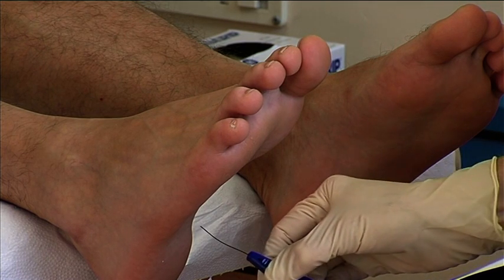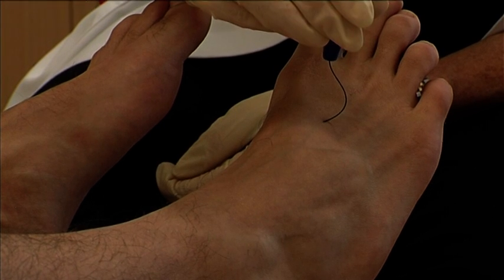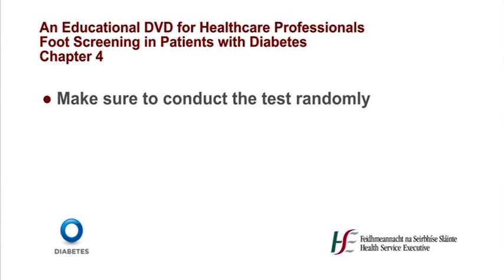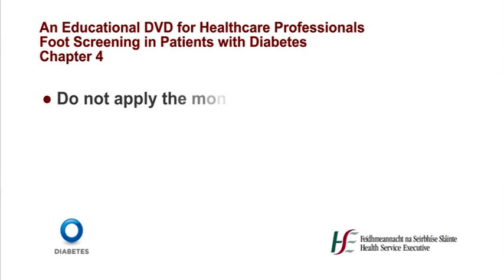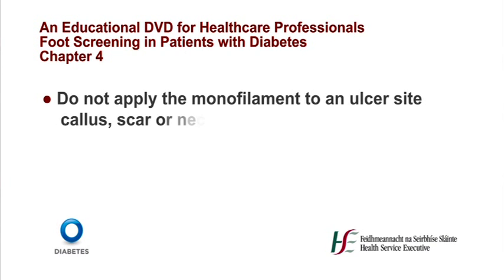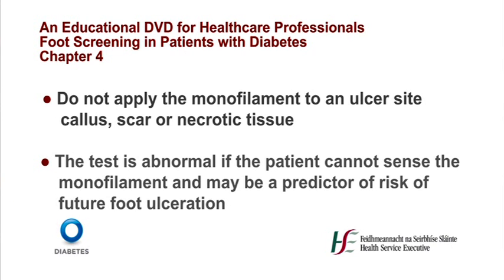Apply the monofilament perpendicular to the patient's skin surface. Apply sufficient pressure to cause the monofilament to bend approximately 1cm. Hold in position for 1-2 seconds and slowly release the pressure until the monofilament is straight. Remove from the skin. Repeat this procedure on the testing sites on both feet. Make sure to conduct the test randomly, alter time intervals between testing sites and vary the sites tested. Do not apply the monofilament to an ulcer site, callus, scar or necrotic tissue. The test is abnormal if the patient cannot sense the monofilament and may be a predictor of risk of future foot ulceration.